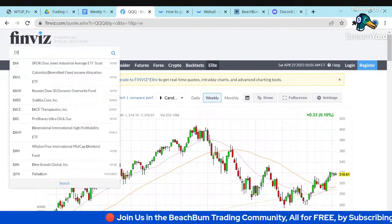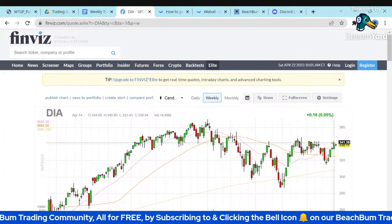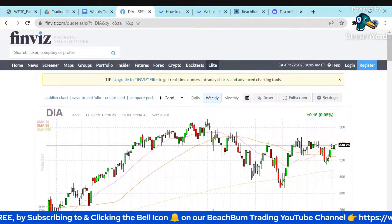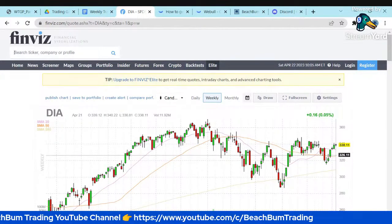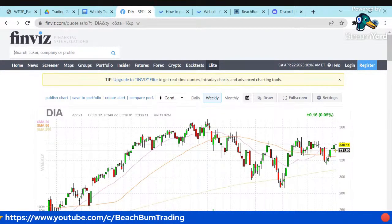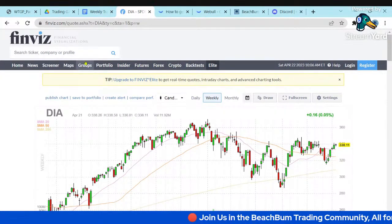The Dow is very similar — made a bottom, bounced up, looked like it was going to test the high, made a near-term new high but didn't test the previous high. We've got a doji candle again. We're sitting significantly above the averages, so we might get a rollover in the Dow as well and retest those averages. Overall, all the indices are very flat, range-bound, and choppy.